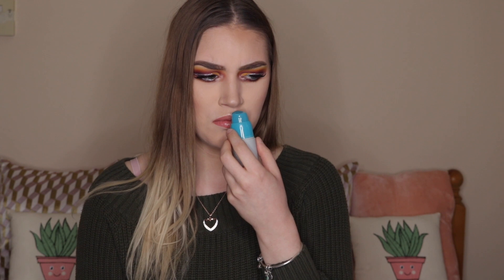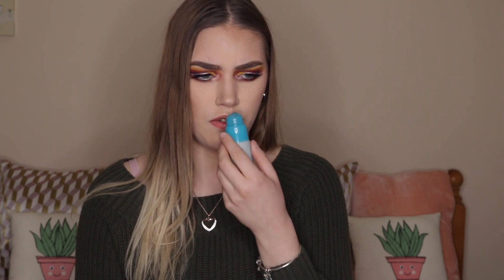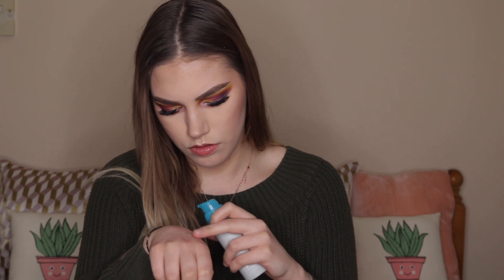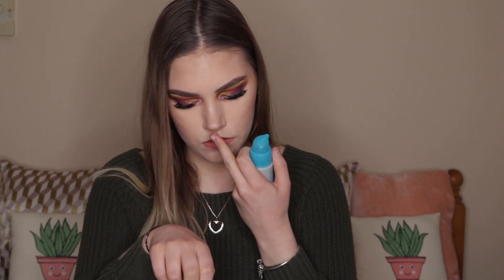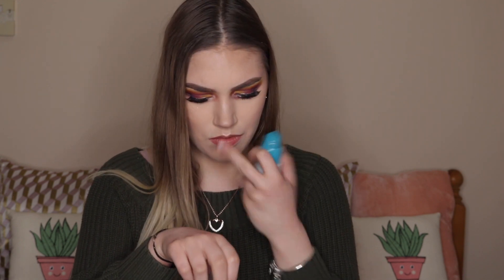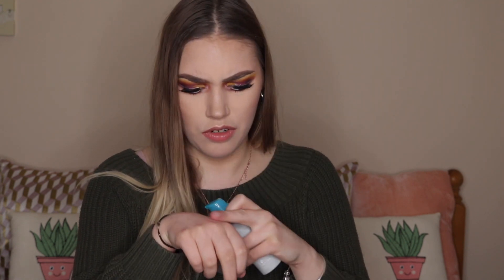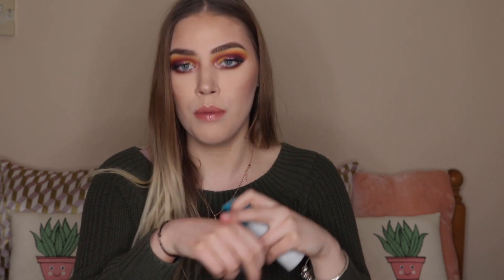It just smells like tea tree, but mixed with something weird — I don't know if I like this. It smells really out there. It feels really smooth though. Maybe it works, maybe it doesn't. Either way it was £6.99, so I don't really care.